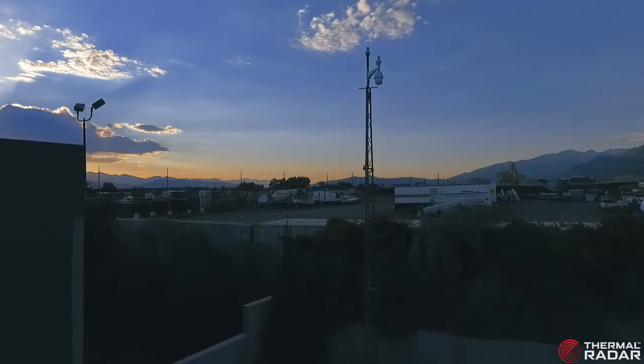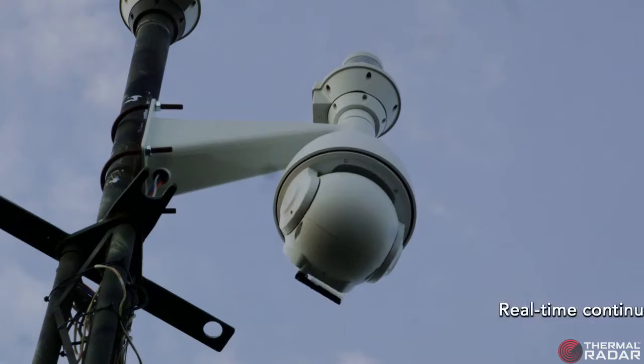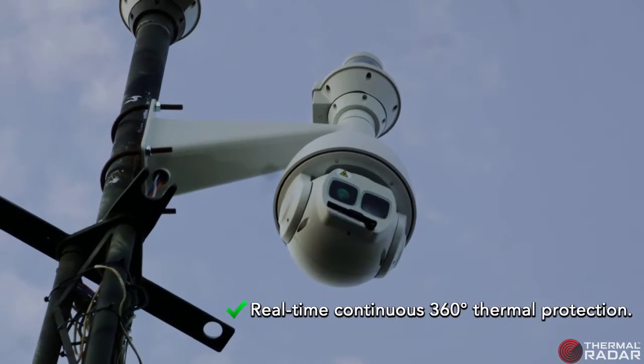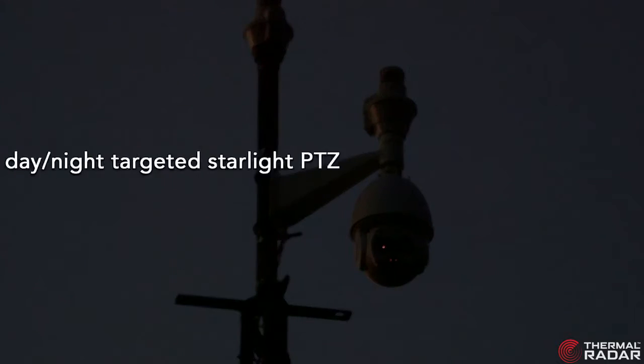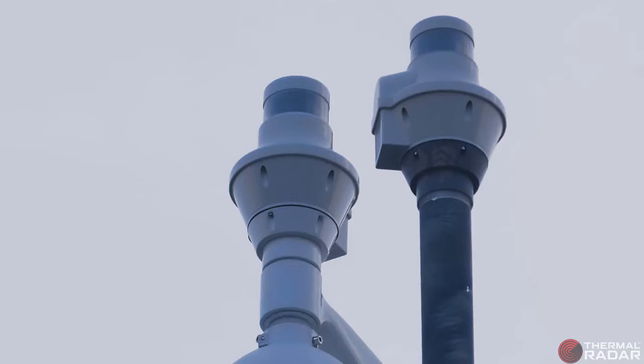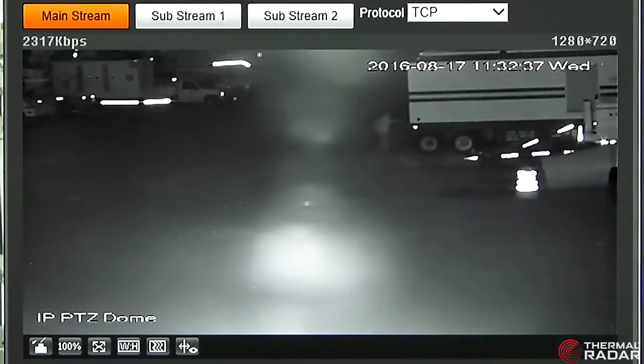Hydra, the newest innovation from Thermal Imaging Radar, combines real-time, continuous, 360-degree thermal protection integrated with a day-night targeted Starlight PTZ, providing situational awareness of any physical incursion that may threaten your perimeter.